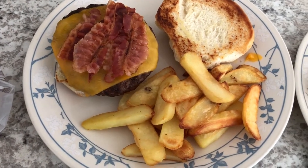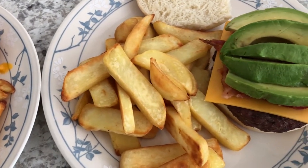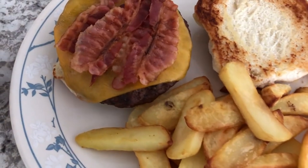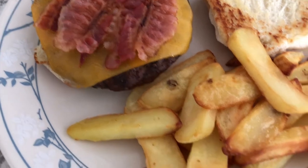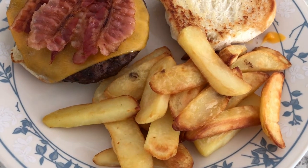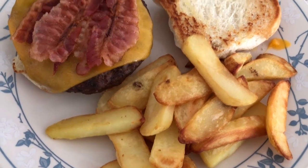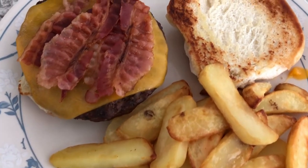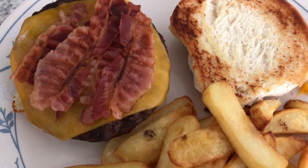Hey guys. So for dinner tonight, we are having grilled hamburgers — Howard grilled out for us. We have a bag of frozen hamburger patties from Sam's. On my plate, I just have some bacon — I had some pre-cooked bacon in the freezer and I just microwaved it — and we have some cheddar cheese on top. We are also having steak fries that I bake in the oven. I didn't put them in my air fryer because I have a small one and two servings won't fit. This is my plate and I have a buttered bun that I toasted on the stove with butter.